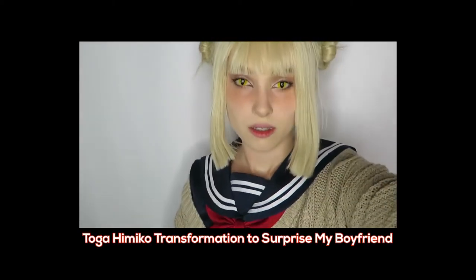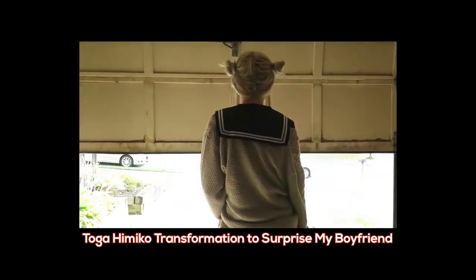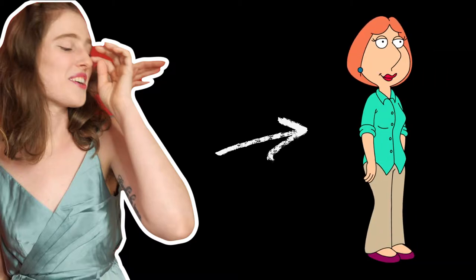Hello everyone. Back in 2019, I surprised my boyfriend by cosplaying his waifu Toga from My Hero Academia. And since then, I've wanted to pull off another surprise — to transform my twin sister Ashley into Lois Griffin from Family Guy.